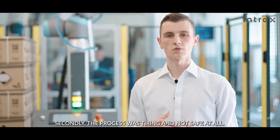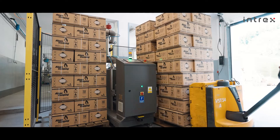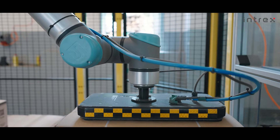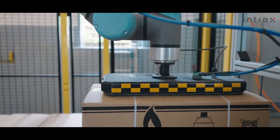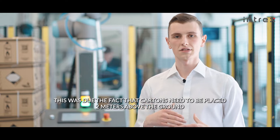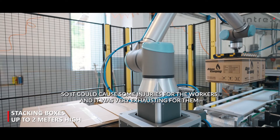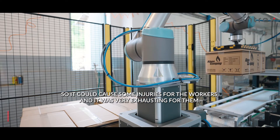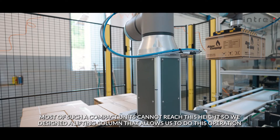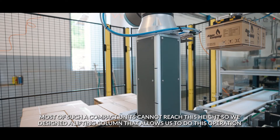Secondly, the process was tiring and not safe at all. This was due to the fact that cartons need to be placed 2 meters above the ground, so it could cause some injuries for the workers and it was very exhausting for them. Most standard compact cobots cannot reach this height, so we designed a lifting column that allows us to do this operation.